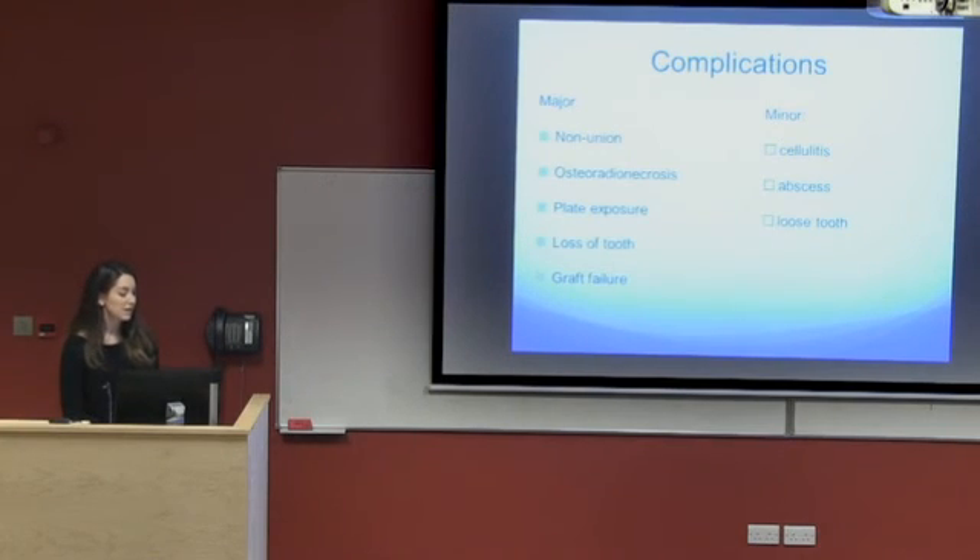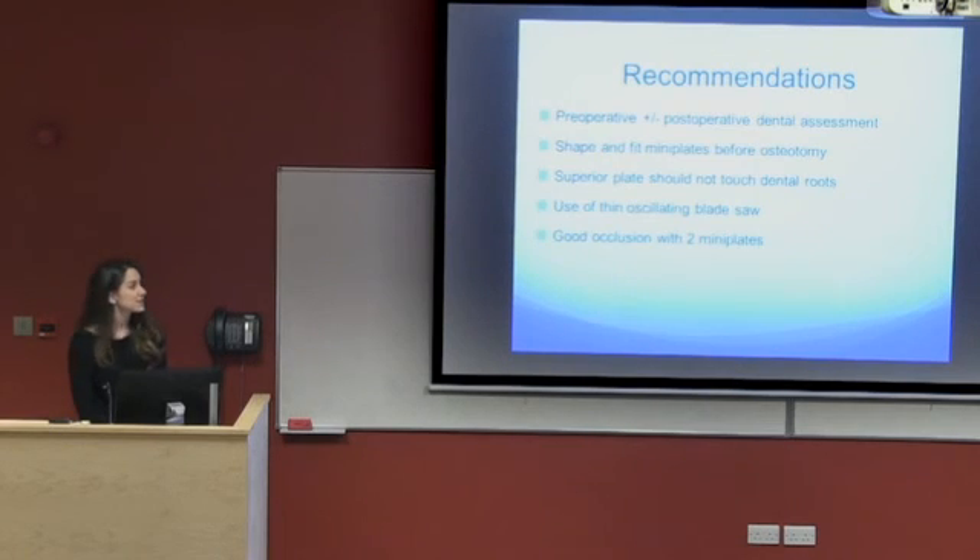Complications include non-union, osteoradionecrosis of the jaw, plate exposure, loss of tooth, and graft failure; minor complications include cellulitis and abscess. Recommendations include pre-operative and possibly post-operative dental assessment. Mini plates should be shaped and fitted before osteotomy, the superior plate should not touch the dental roots, a thin oscillating blade saw should be used, and two mini plates provide better occlusion than one.